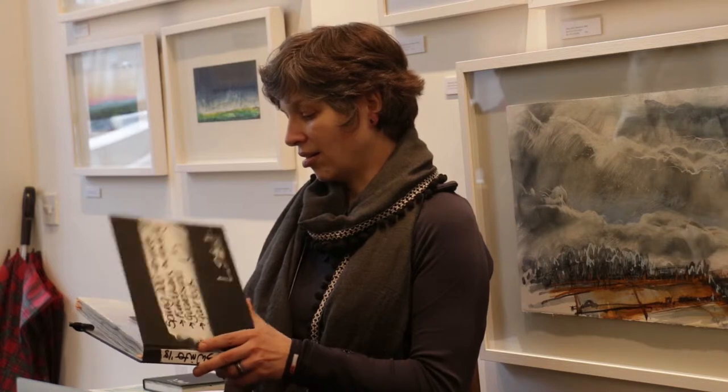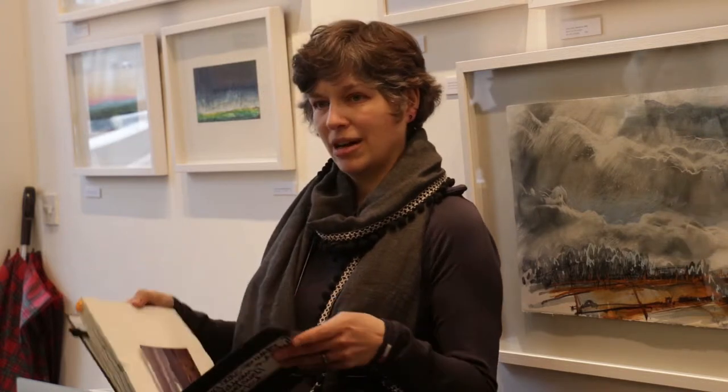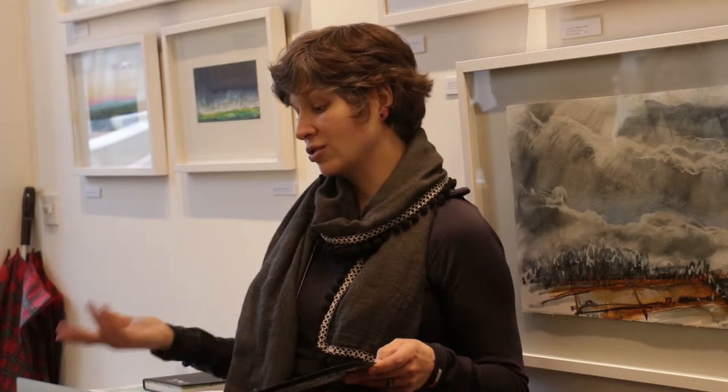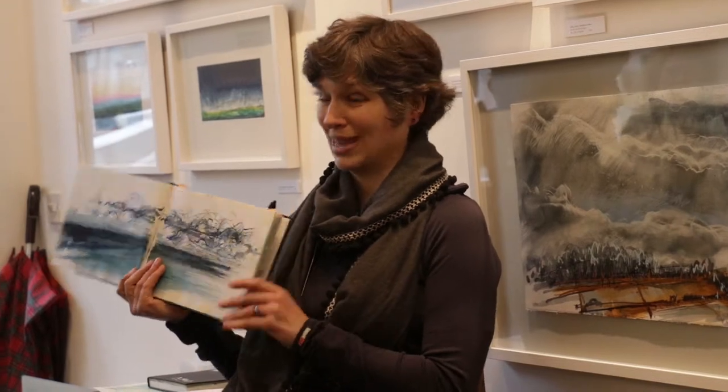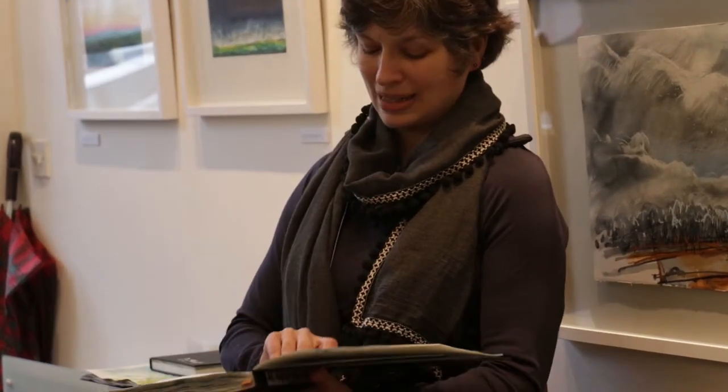As I mentioned when you first came in, these are my visual diaries. I can flick through them and say, oh yeah — I was at Findhorn, I was at the Murray Coast. That was last year during my caravan trip, for example.